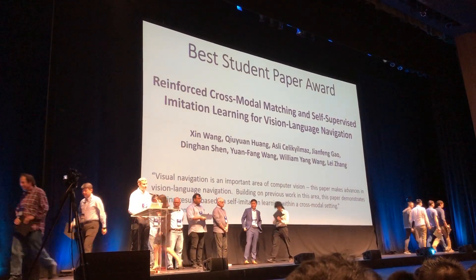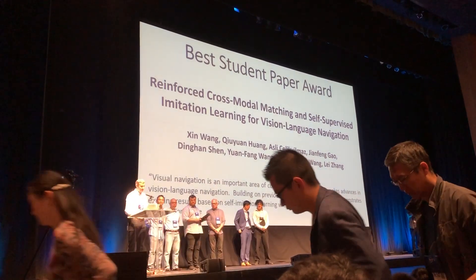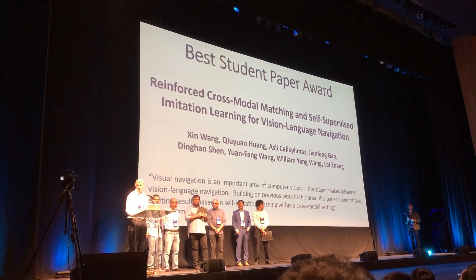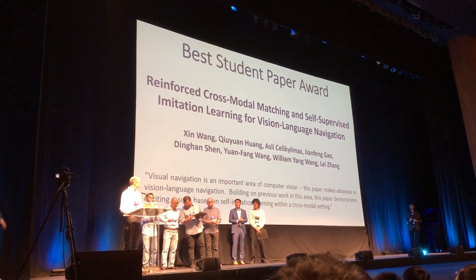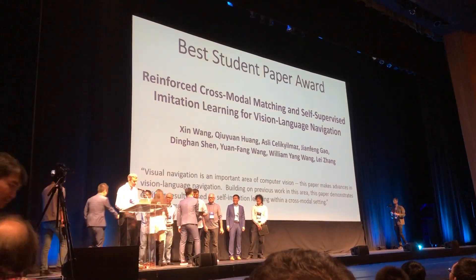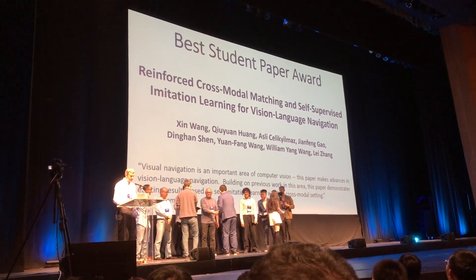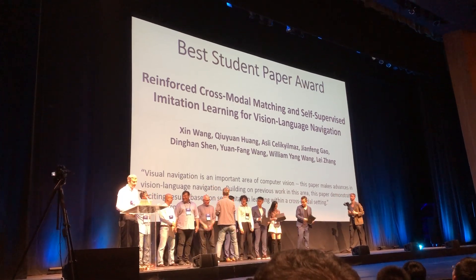The best student paper award goes to the best paper that has a student as first author. This award goes to Wong et al., Reinforced Cross-Modal Matching and Self-Supervised Imitation Learning for Vision Language Navigation. Visual navigation is an important area of computer vision, and this paper makes advances in vision language navigation, demonstrating exciting results based on self-imitation learning within a cross-modal setting. Congratulations.